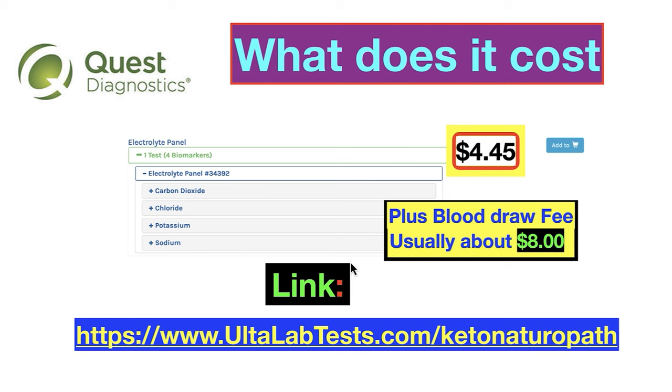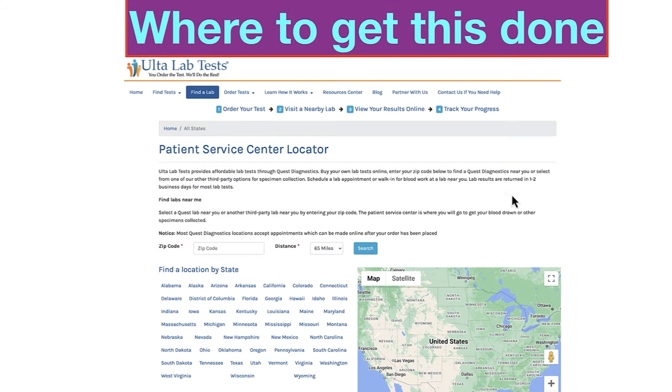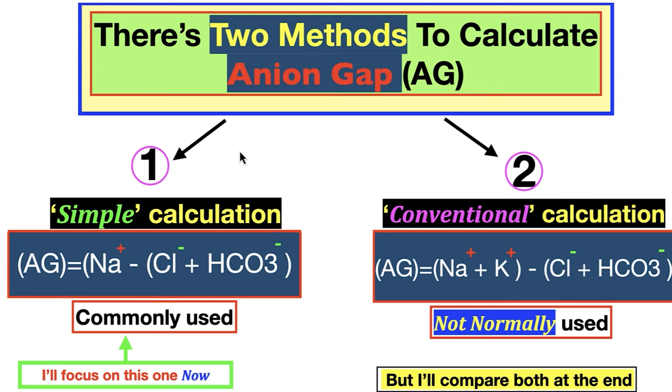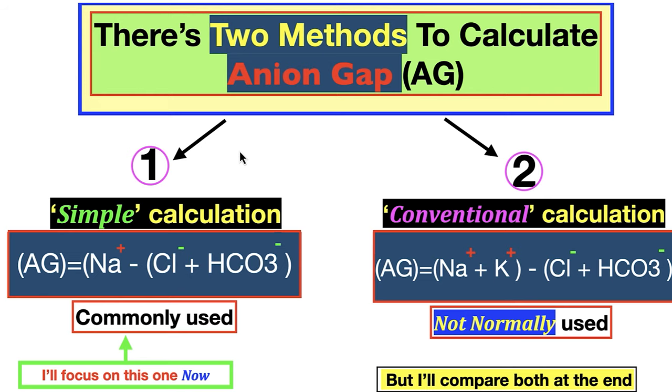You'll get four electrolyte results. Where to get this done: go to the site, plug in your address. If you're rural you may drive 30 minutes to an hour; suburban, probably five minutes away. There are two methods to calculate the anion gap. The simple calculation is sodium minus chloride and bicarb or CO2 — that's what we'll focus on today. The conventional calculation adds potassium as a second cation, but it's hardly ever used.